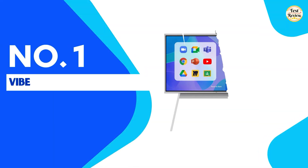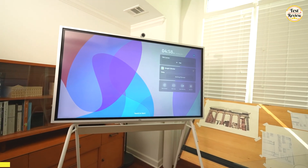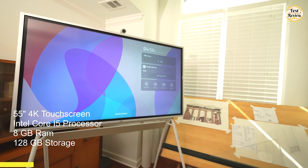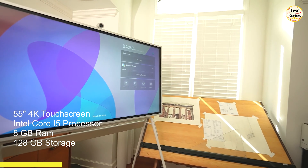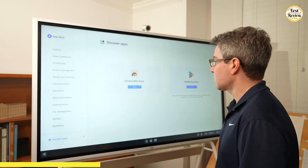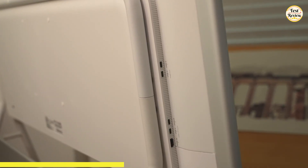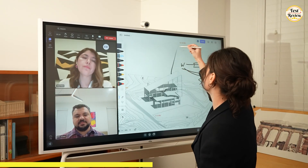At the top of our list is the Vibe S1 4K UHD Smart Board — a powerful interactive whiteboard designed for seamless collaboration. With a 4K UHD touchscreen, 28GB storage, and 8GB RAM, it offers a smooth and responsive experience. Powered by Chromium OS, the Vibe Canvas allows you to save content in real time, making brainstorming and collaboration with remote teams easy. You can wirelessly project content from other devices or connect via HDMI, and annotating on images or documents is simple.